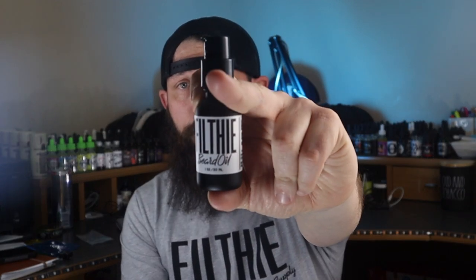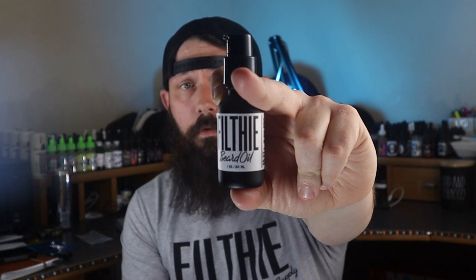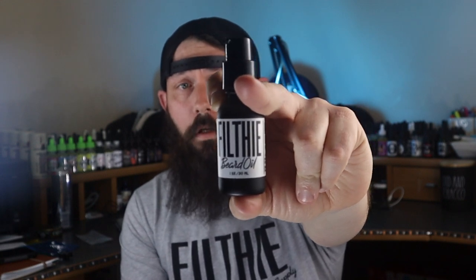He said hey, let me send you some product and maybe you can do a review — it's up to you. I said absolutely, I'll do a review. He sent out a care package that included a super cool shirt — great fit, great material — and also a one-ounce bottle of oil in a black bottle with a pearl white label.